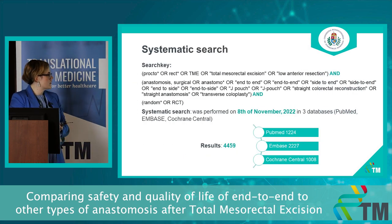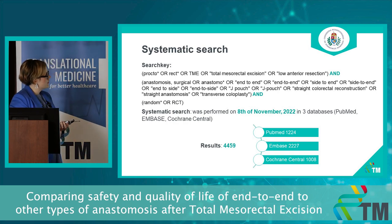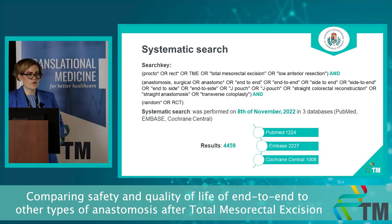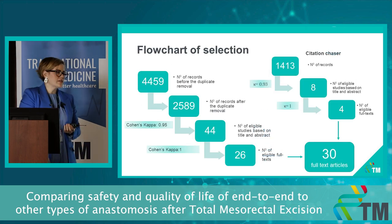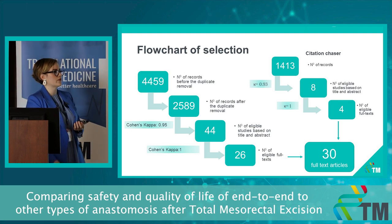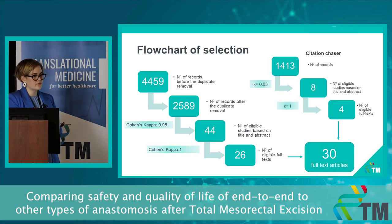We conducted our systematic search on the 8th of November this year. Our search key consists of three parts: the first regarding the surgery, the second covering all different kinds of anastomosis including alternative terminology used in other countries, and the third regarding randomization, as we only want to include randomized controlled trials in our meta-analysis. We had over 4,000 hits. After duplicate removal, title and abstract screening, full-text selection and citation chasing, we are down to 30 full-text articles.